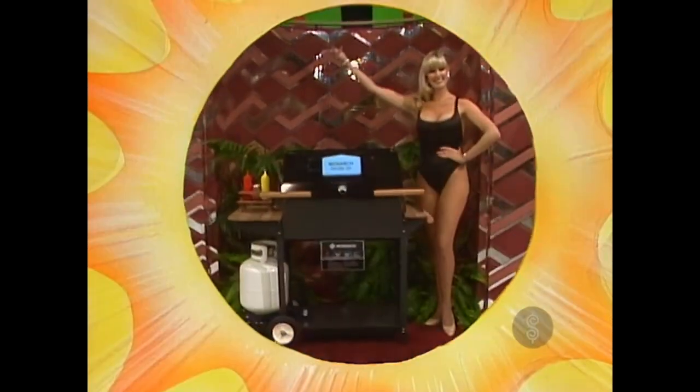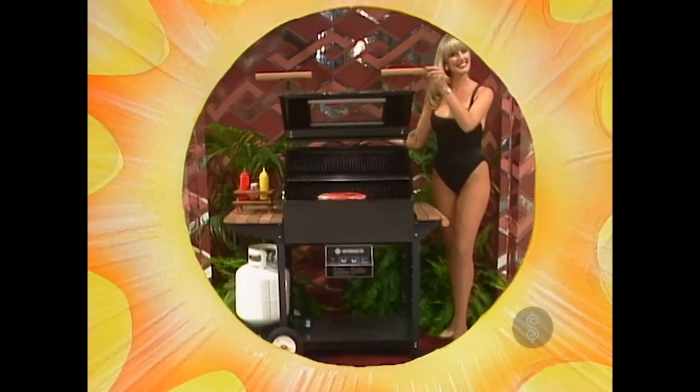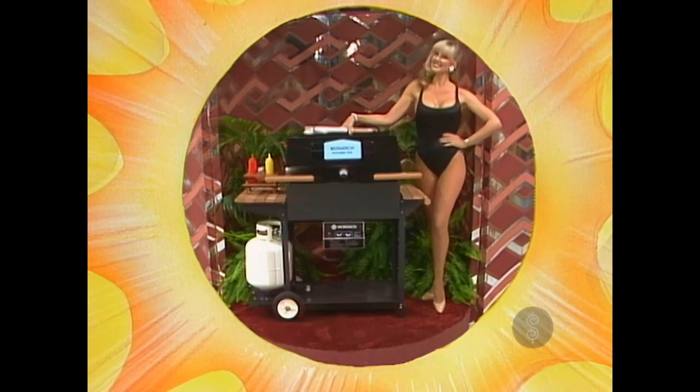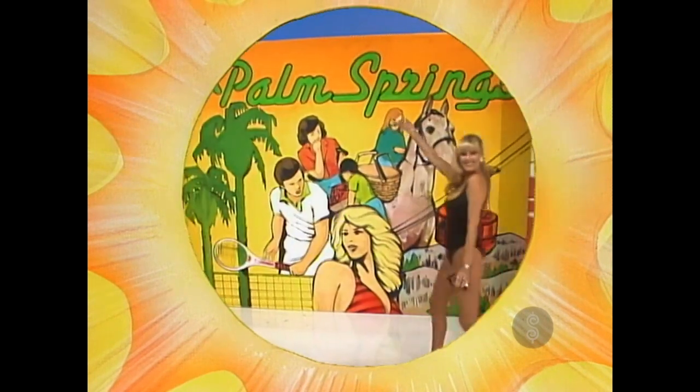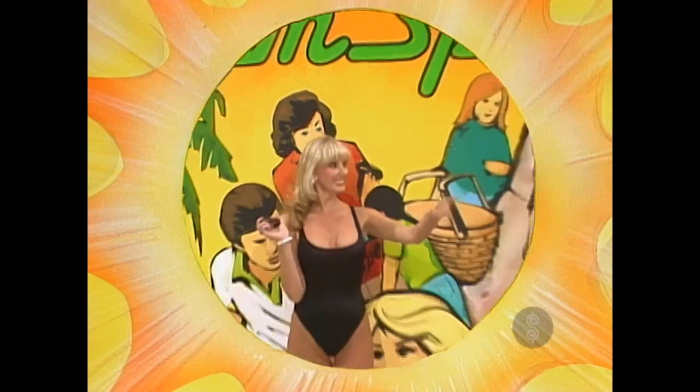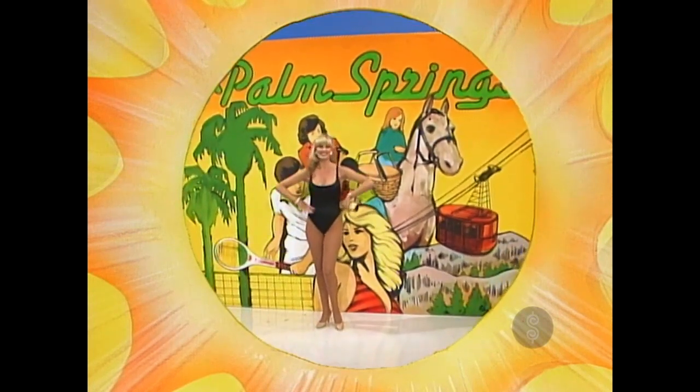A new barbecue — a radio grill, crafted in heavy steel, porcelain enameled with convenient controls. Clean propane grilling made by the Monarch Range Company. We'll fly you and your guests round-trip aircoach for fun in the sun at the Ramada Resort Palm Springs.